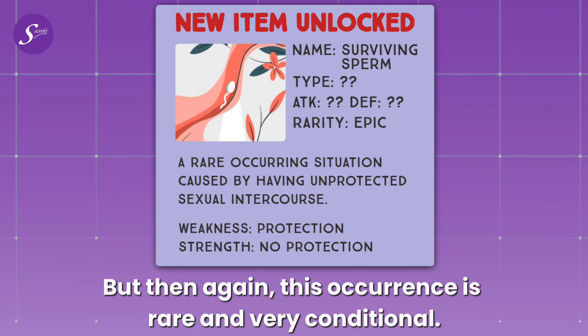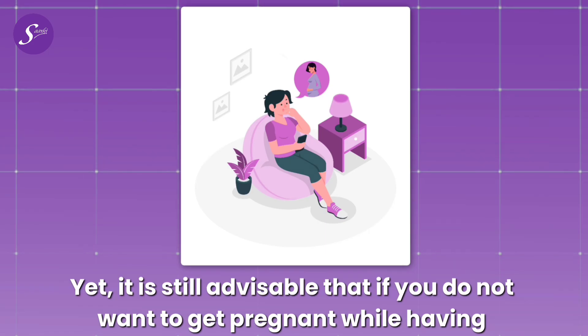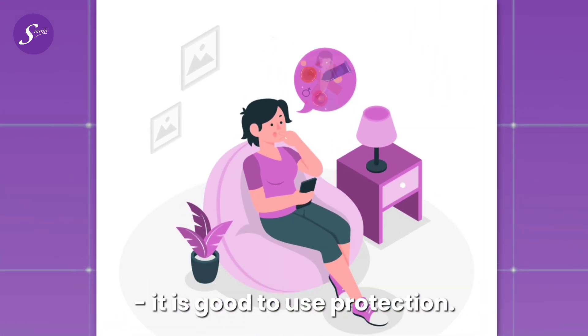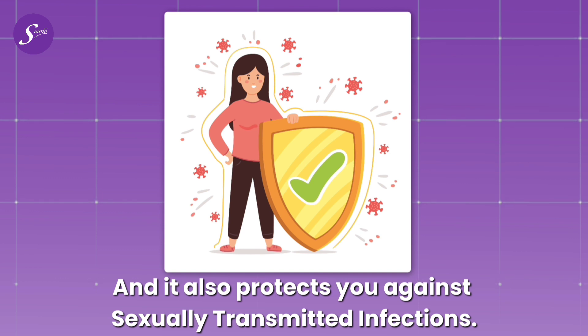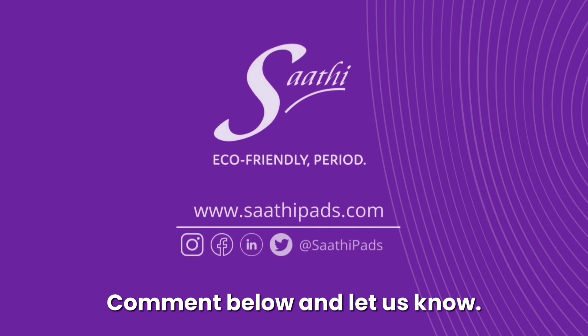This occurrence is rare and very conditional. Yet, it is still advisable that if you do not want to get pregnant while having sex — period or otherwise — it is good to use protection. It also protects you against sexually transmitted infections. What other period abnormalities do you have questions about? Comment below and let us know.